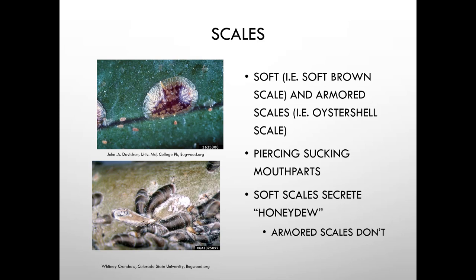There are many types of scale insects. Soft scales — such as soft brown scale found on camellias — are soft. Armored scales include oyster shell scale, which literally looks like oyster shells. Both have piercing-sucking mouthparts. Only soft scales secrete honeydew; armored scales do not. Examples shown include cottony maple scale (soft) and San Jose scale (armored), both of which protect themselves with waxy secretions or a protective cover.